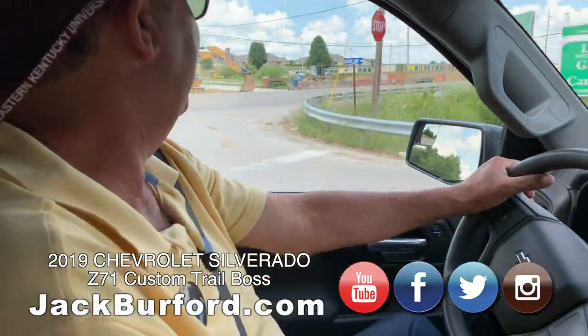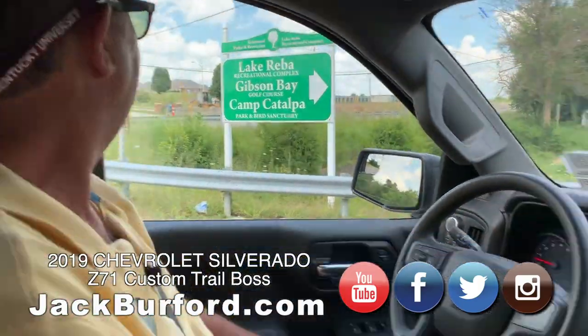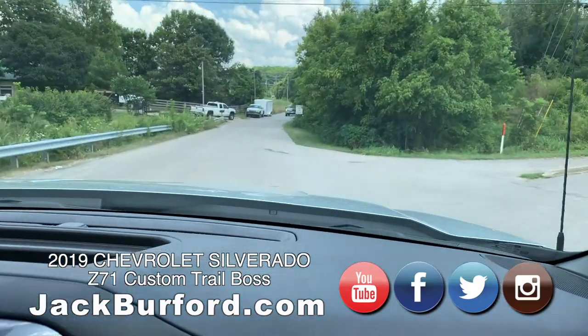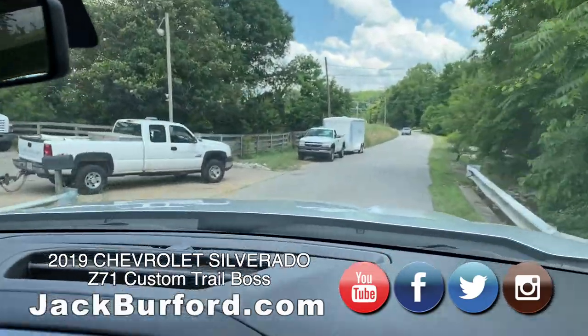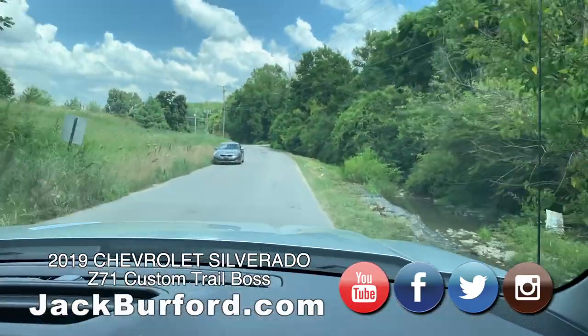Greg, you just turned off 52, didn't you? We did. You see the Lake Reba, Gibson Bay Golf Course, Camp Catawpa — it's right there. It's a park and bird sanctuary out here. Catawpa Loop. And a Catawpa is a tree, correct? True.